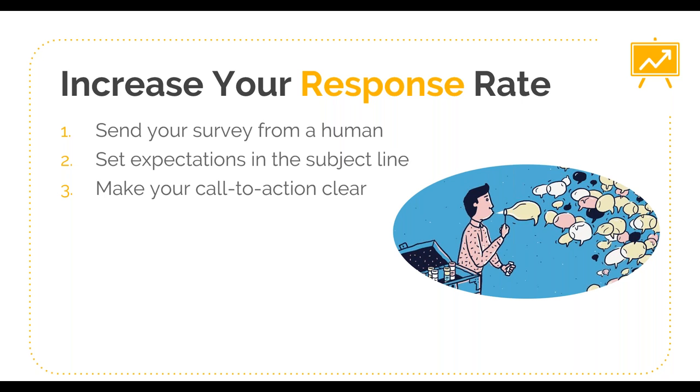If you choose to do more than just the NPS question or add follow-up questions, do not ask any more than two to three questions total — and that includes the initial zero to ten ranking. Statistically speaking, every question you ask after two to three results in a 30 to 50% reduction in response rate. So people will just abandon the survey. If you keep it to its true, original two-question form, you'll be able to keep your response rate really high.